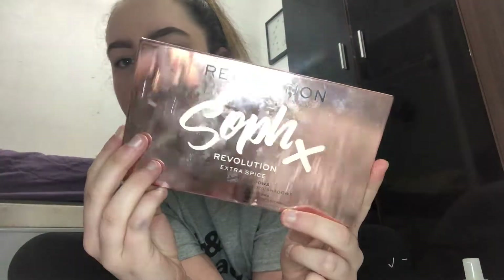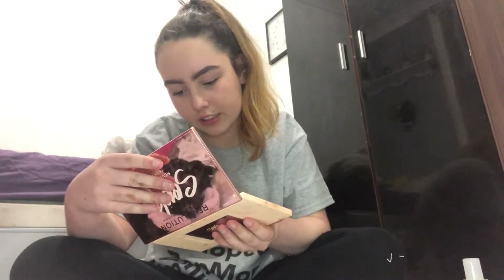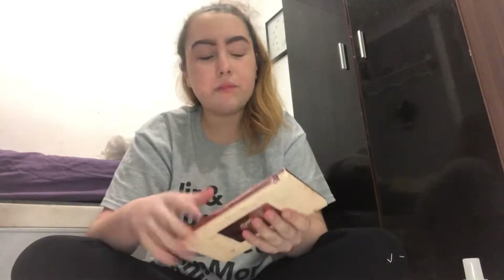For my birthday as well, my sister got me this palette from Revolution — it's the Edge Spice palette. This has been my favorite eyeshadow palette this year. I just love the colors in it because it's so neutral. It is a mess — please don't judge, I don't take care of my palettes — but it takes too much effort to keep them clean.